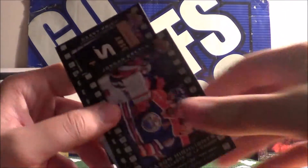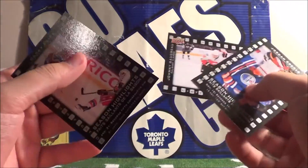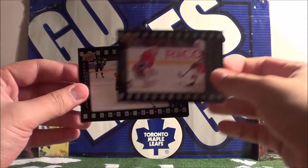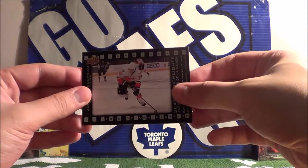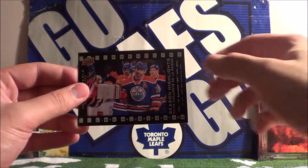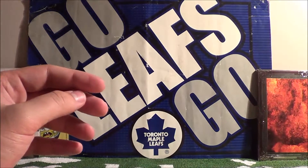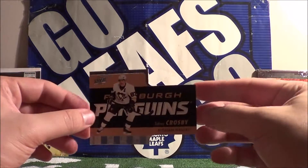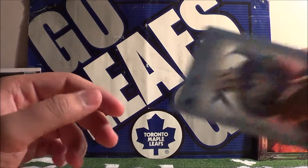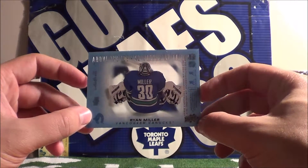And that is it for packs, so now I'll do a quick recap of the insert cards. We got a Carey Price die-cut checklist, a Johnny Gaudreau base card checklist from 1 to 50, and a Jordan Everly checklist from 51 to 100. We also got a Pittsburgh Penguins Sidney Crosby die-cut card, and a nice above-the-ice card of Ryan Miller of the Vancouver Canucks.